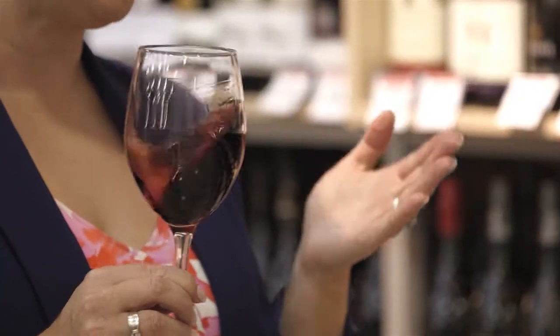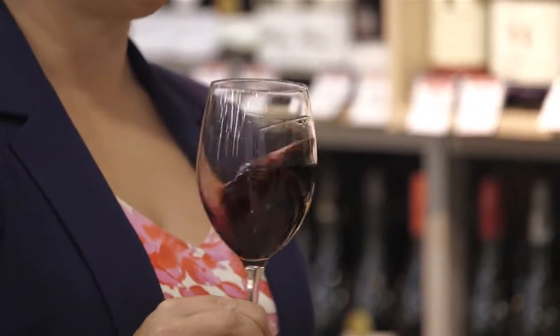If your wine smells like vinegar or nail polish remover, that's a fault. Take the wine back. Best to get a new one. Don't persevere.